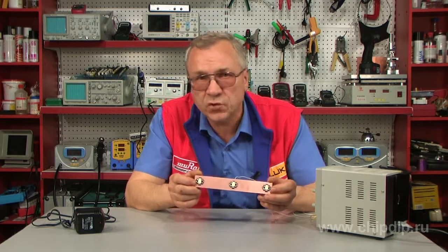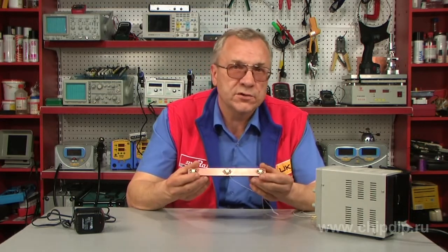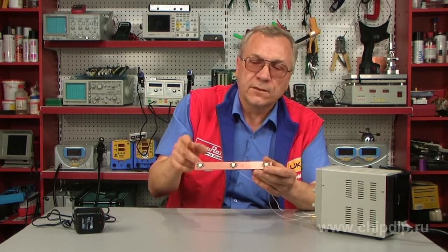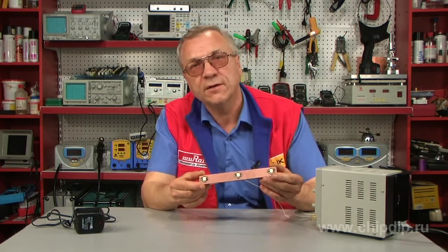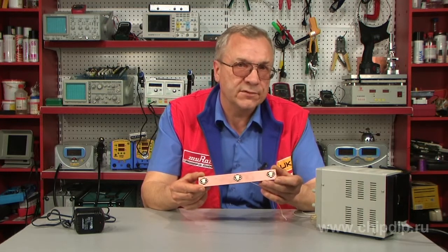We'll make it by ourselves. The build is absolutely straightforward. For a platform, I use a piece of foil-clad paper-based laminate, three bright light emitting diodes of the star series, with a power capacity of around 3 watts. In general, these are all the basic components.